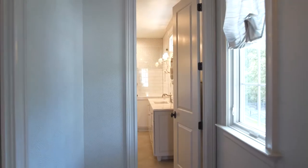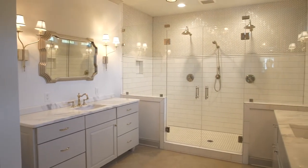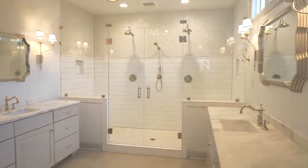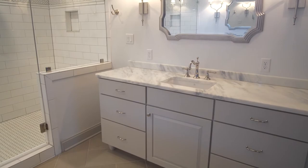The luxurious all-white owner's bath feels like you've stepped into a world-class spa. The oversized shower with polished nickel fixtures, double range shower head and pair of benches make a grand statement.